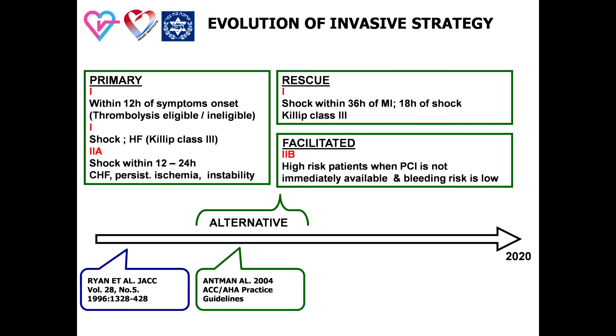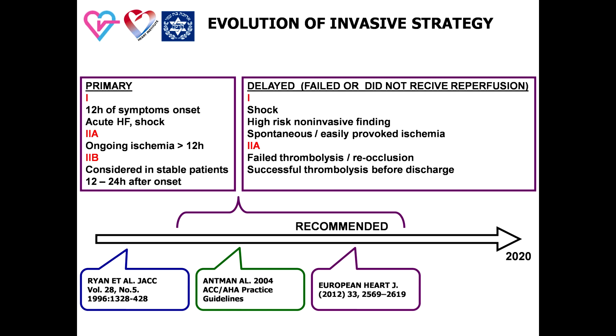Later, this concept was rejected due to frequency and significance of coexisting pharmacological and procedural complications and unproved efficacy. Further development of reperfusion strategy defined primary PCI as the recommended strategy in patients with ST-elevation myocardial infarction. This period shows a tendency to expand indications for invasive strategy. First, we can see widening of time-limit criteria for routine opening of an infarct-related artery from 12 hours or less to 24 hours.